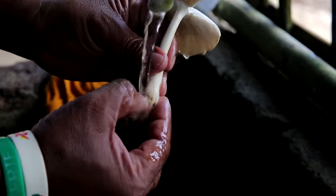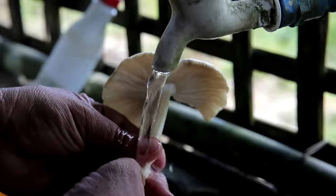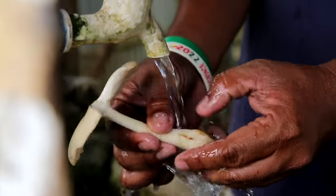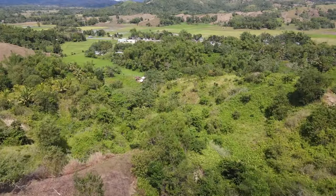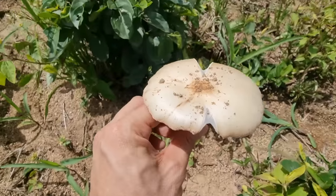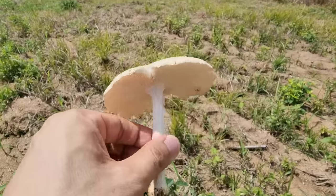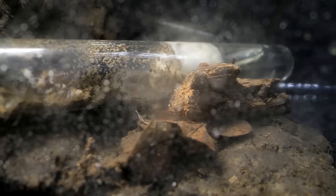Turns out, humans have not yet been able to farm this highly prized Termitomyces mushroom artificially in a lab. To this day, we humans still need to go out hunting for these termite mushrooms in the wild, sprouting after a lightning storm from termite nests. But my dream and hope is for us to be the first to try to grow these tasty termite mushrooms indoors, in a termite nest setup.